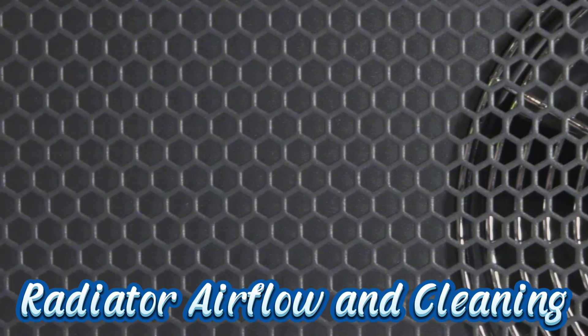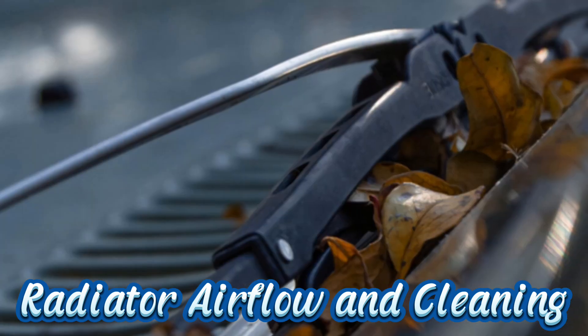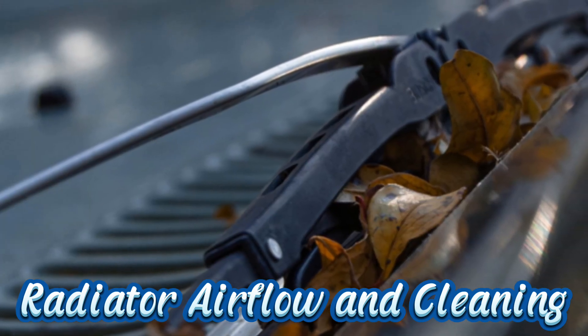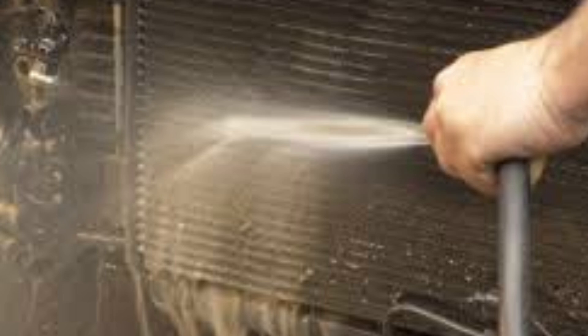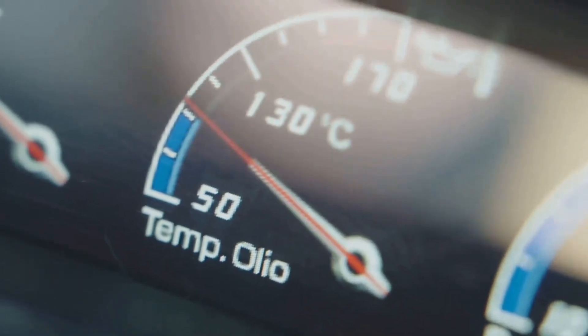Now let's talk airflow. A dirty radiator can't cool properly. Leaves, bugs, and road debris can build up on the front of the radiator and block airflow. Even if your coolant is perfect, it won't help if heat can't escape. Every couple of months, take a garden hose and gently rinse the radiator from the engine side outward. Avoid pressure washers — they can bend the fins. This simple step can lower engine temperature significantly.